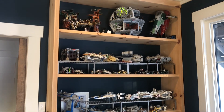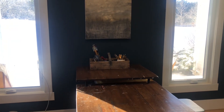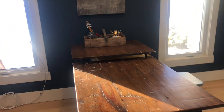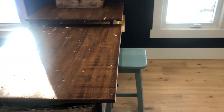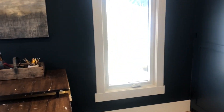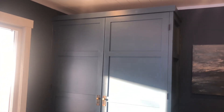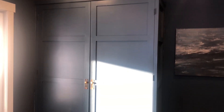This is my husband's Lego collection. This giant armoire holds a lot of my supplies, so it's been great, and with it being painted the same color as the walls, it just blends in and doesn't feel as big.